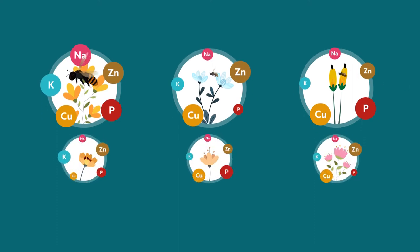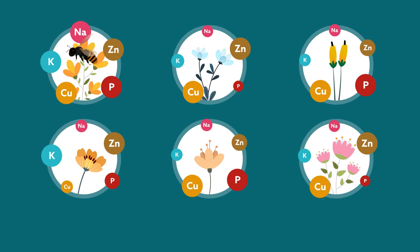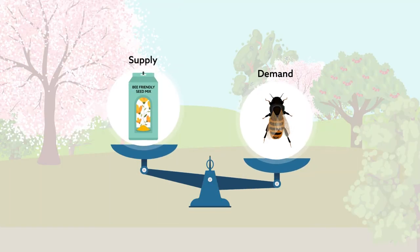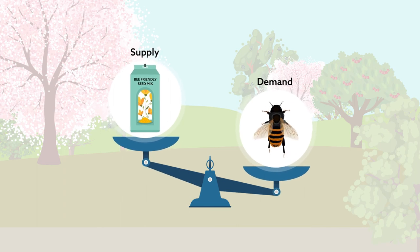It's not enough to provide abundant food sources for bees. Different bees require different amounts of essential nutrients. That could account for why commercially available pollen mixtures aren't always effective for bee conservation — there's a mismatch between the proportions of nutrients they provide and the proportions bees actually need.